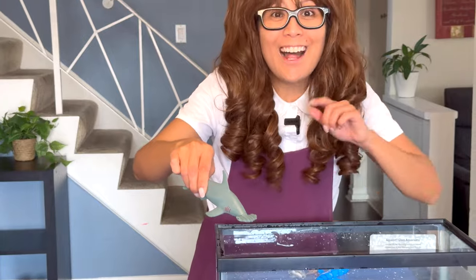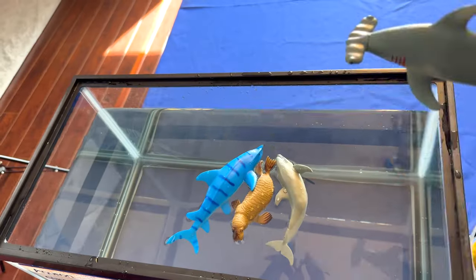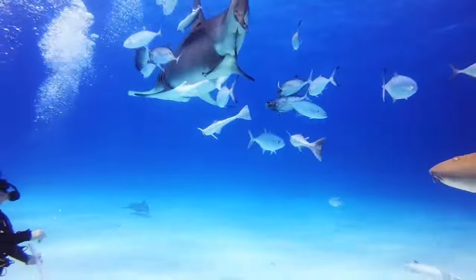Can you guess this one? I'll give you a hint — their name comes from the unusual shape of its head. That's right, it's a hammerhead shark! The shark's eye placement on each end of its very wide head allows it to scan more areas more quickly than other sharks can.